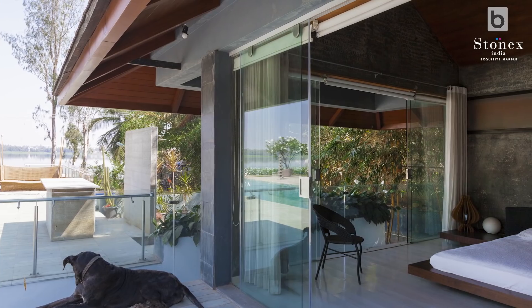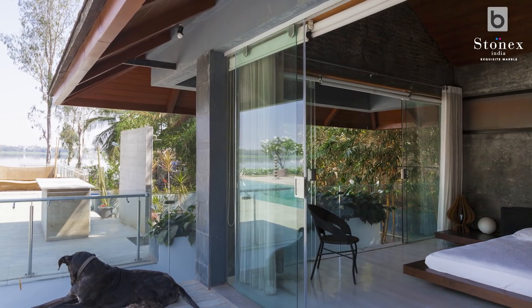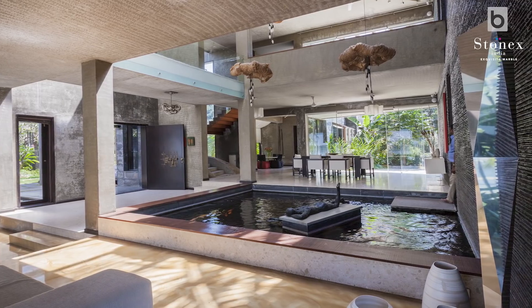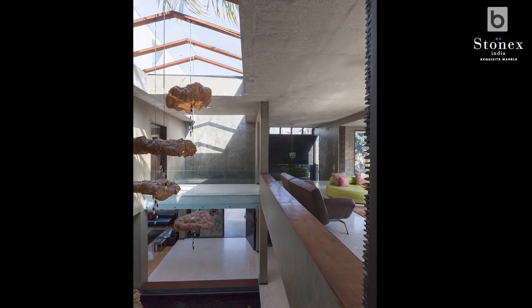We have a small guest block which has the home theater, a guest bedroom with a dressing area and toilet, and a small basement due to site conditions — with a library-cum-gym and some services. In the main house, once you enter, you see this water court which is double-heighted and has a skylight on top.